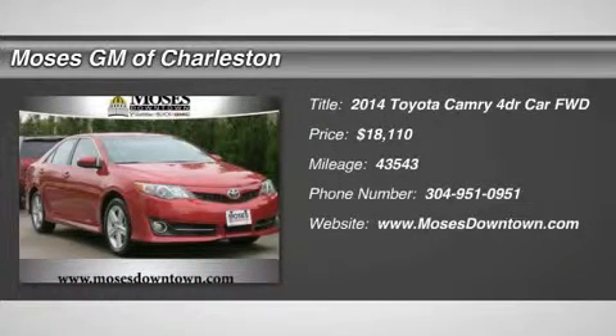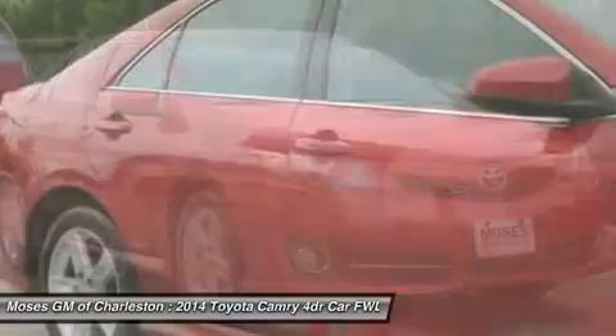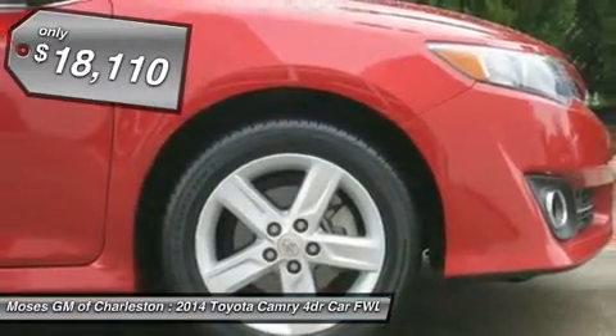2014 Toyota Camry Elan Red Hot. Options include one owner Carfax, clean Carfax, power windows, power locks, automatic climate control, power seats, and keyless entry.